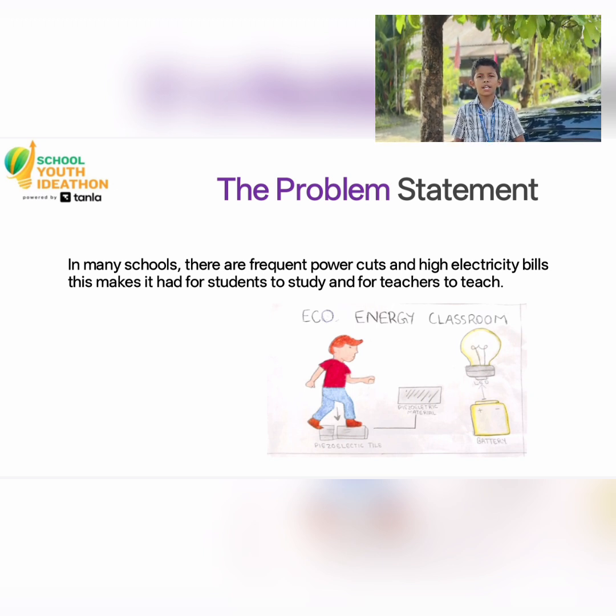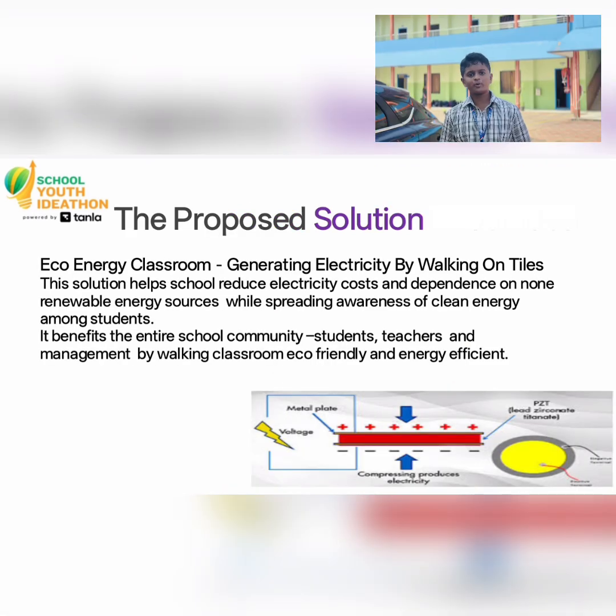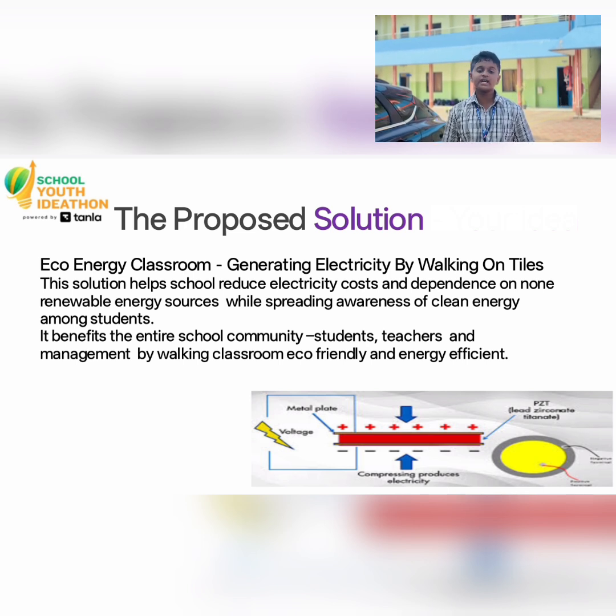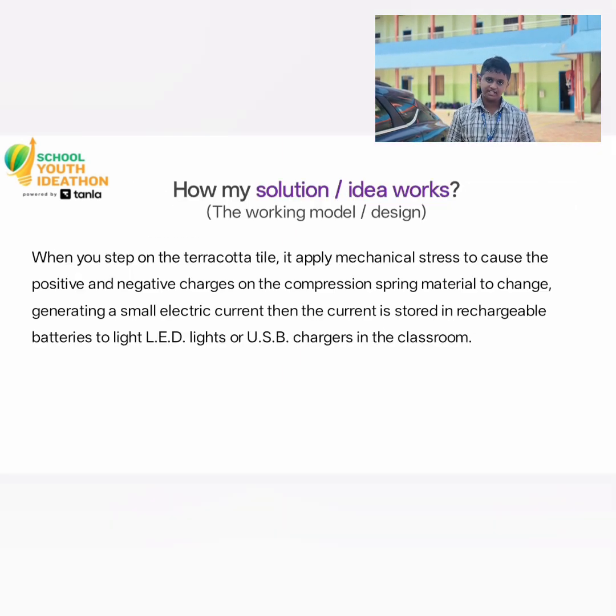When we walk on special tiles made with piezoelectric materials like ceramics and crystals, the pressure from our steps produces electricity. When you step on a material, it applies mechanical stress, which causes positive and negative charges to separate, generating a small electric current. The current is then stored into a battery and used for lighting, LED lights, or mobile chargers in the classrooms.